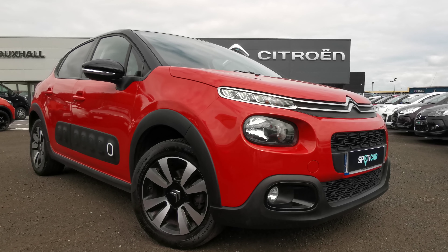Moving around here you will be able to see you have your LED daytime running lights. This car has the black exterior colour pack which includes the black fog light surrounds, the black door mirrors and the black roof. There you can see your lovely matrix alloy wheels.